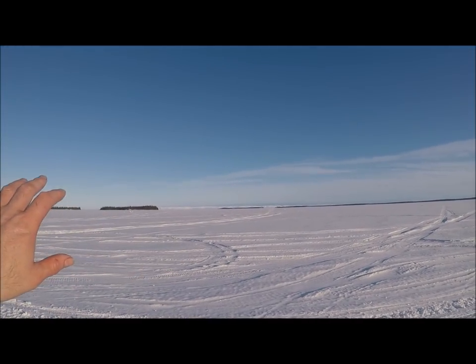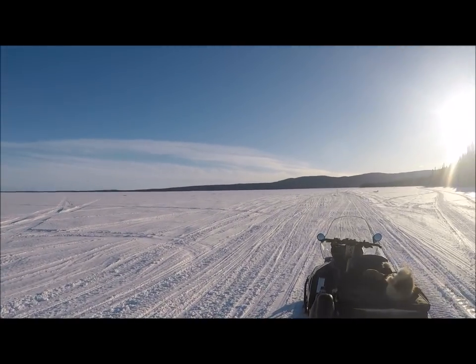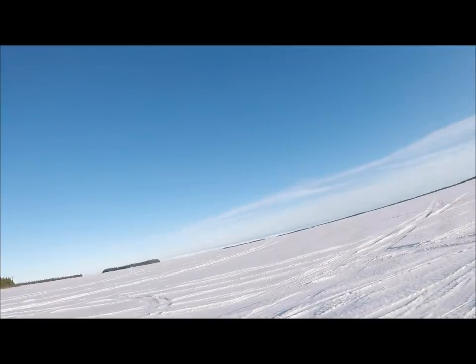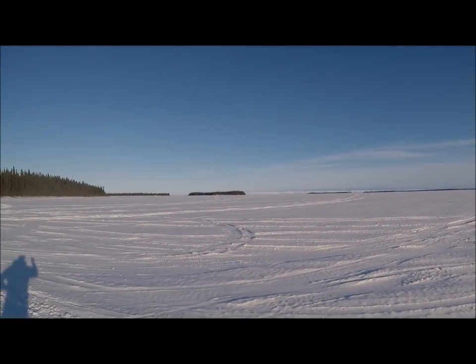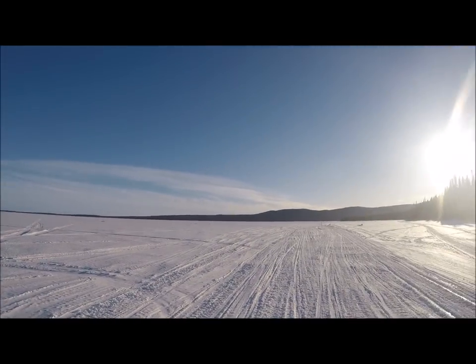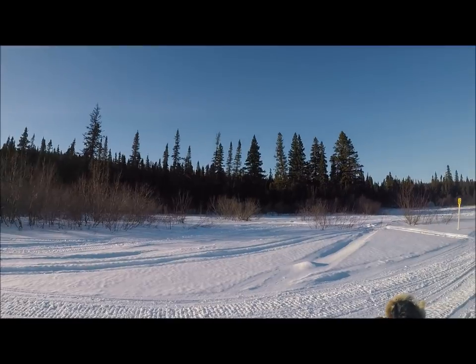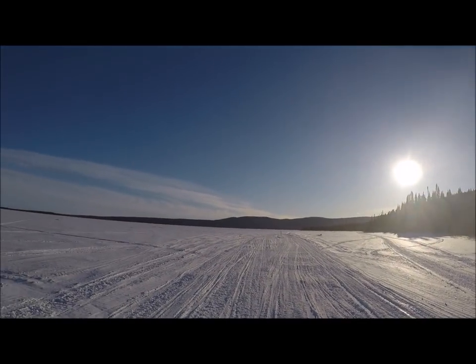Not sure how well it's going to show up on this camera, but getting back now. Had a fantastic day - 24 ptarmigan, one shy of the limit of 25, and I might get one yet. Got a few fish, a wonderful chat, and a nice ride on snowmobile. A little bit of exploring and whatever, you know - I really enjoyed it.